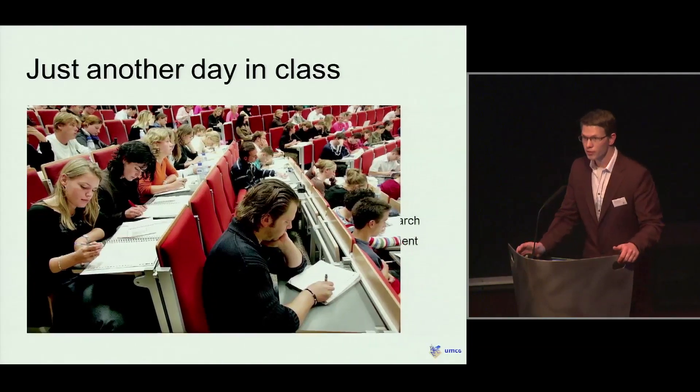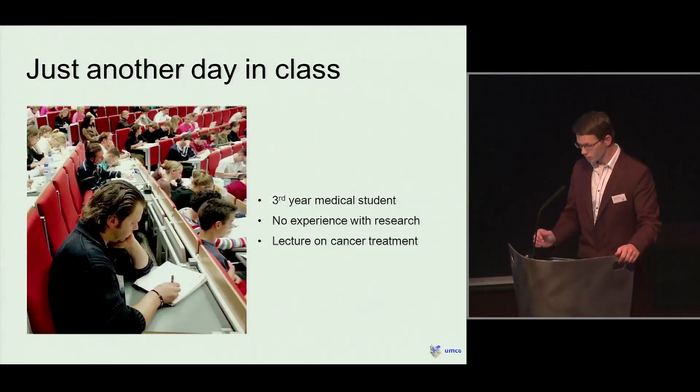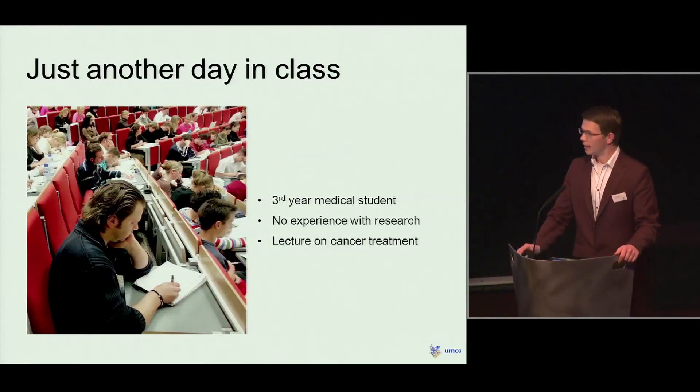To see how I got introduced into scientific research, we have to go back approximately five years when I was also here in the Blue Room as a third-year medical student, and I had no experience with scientific research at all. At that moment, I was listening to a lecture on the latest developments in the treatment of cancer. The professor showed us at the end of his presentation some slides on the research topic he was currently working on.